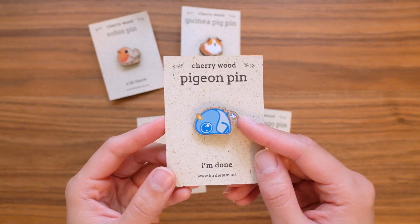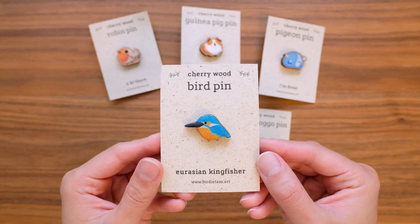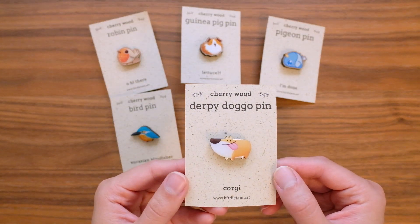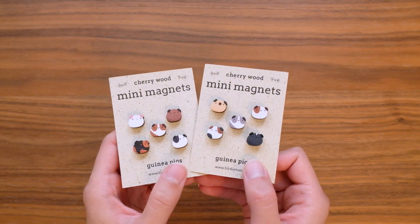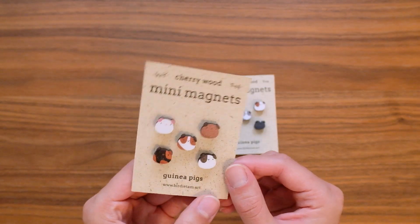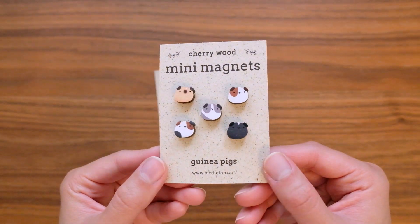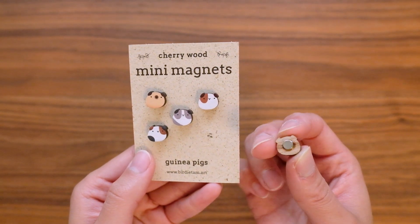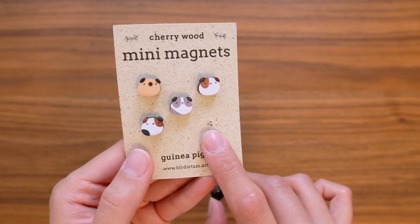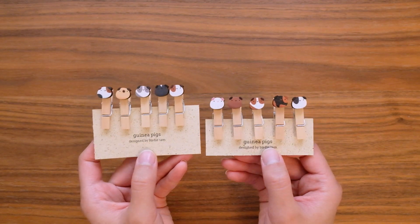The robin pin and the guinea pig pin both have a semi-gloss finish which allows the amazing wood texture to come through. Then I have this pigeon pin which has a gloss finish. Both the kingfisher and the dog pin have a resin finish which gives it an extra shine. And these I am so excited about — they are little mini magnets of guinea pigs, with 10 little guinea pigs split into two different sets.